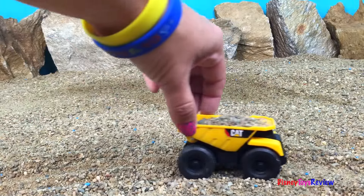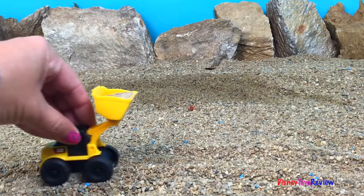Hi guys, Disney Toys Review here. Today we are on the job site with Mighty Machines.